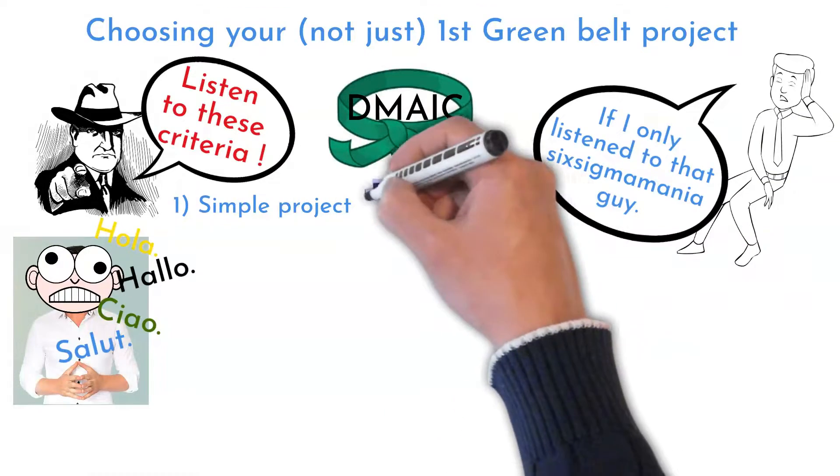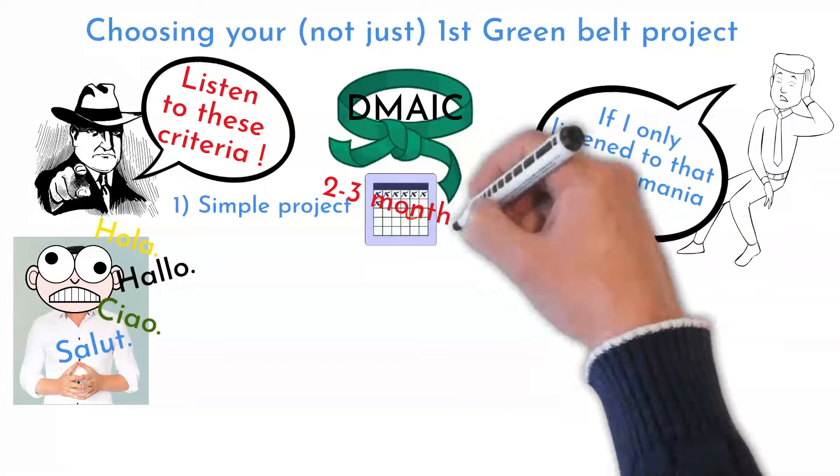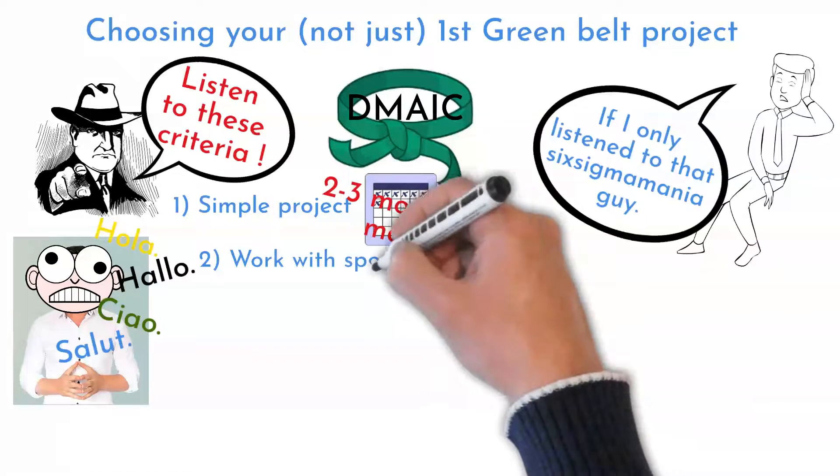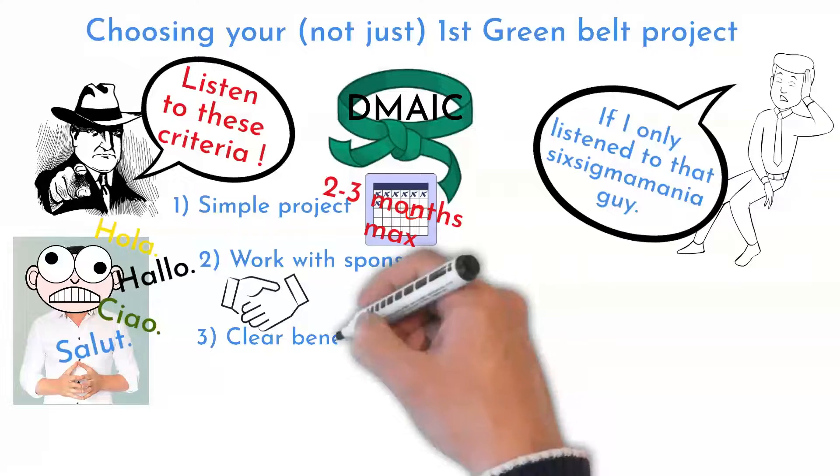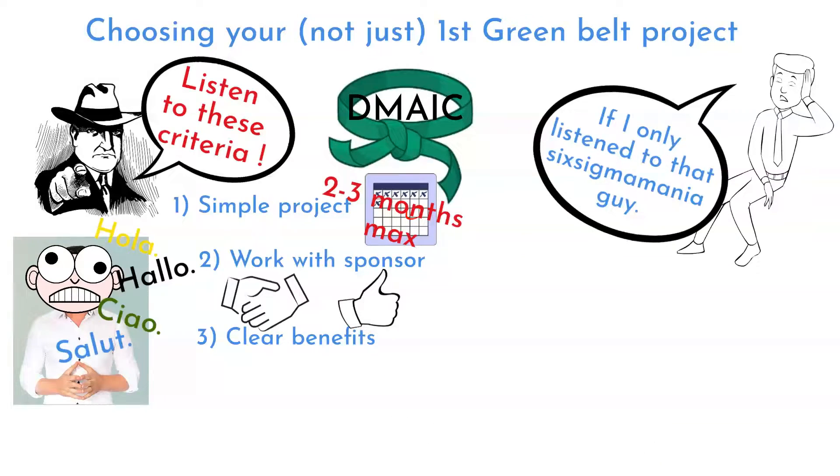The first criteria is to choose a simple project, possible to accomplish within 2 to 3 months maximum. Identify a project with a sponsor that will support you, and make sure that the sponsor understands the benefits the project can deliver.